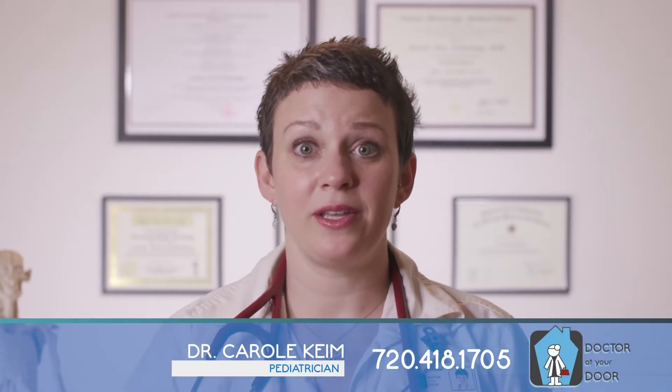Have you heard of pinworms? I'm Dr. Carol Keim, and I'm here to tell you how to tell if your child has pinworms.